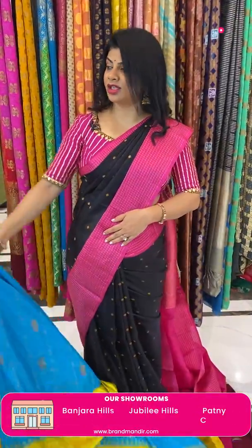Next saree — gorgeous yellow and pink. My favourite, all-time favourite. Mustard yellow. Contrast thread checks, zari checks and oval-shaped florals.